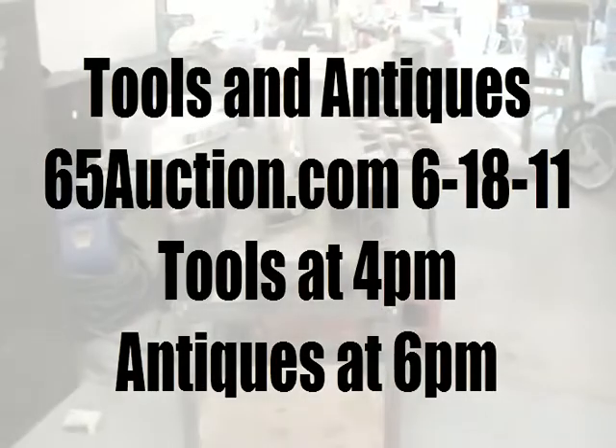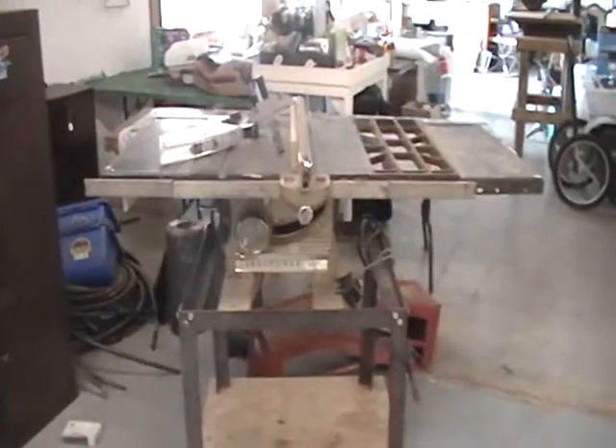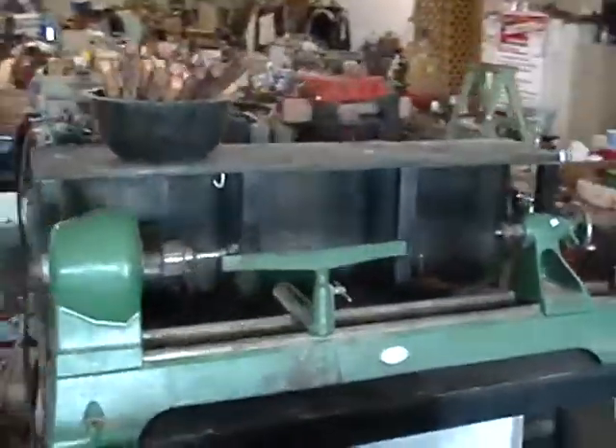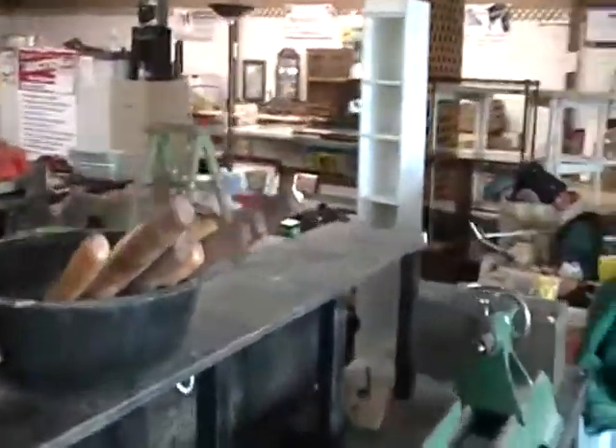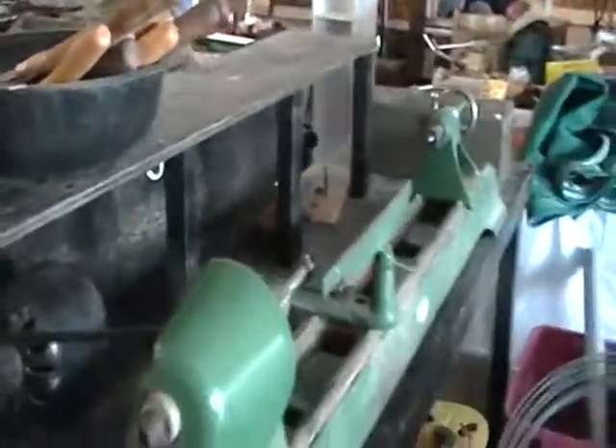Tool auction coming up at 4 p.m. Saturday. We've got a Craftsman 10-inch table saw, a Craftsman 100 table saw. We have a Craftsman radial arm saw — selling at no reserve auction. We have a wood lathe with all the tools, accessories, and knives that go with it, selling at 4 o'clock Saturday at this tool auction.